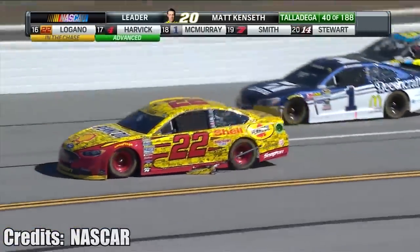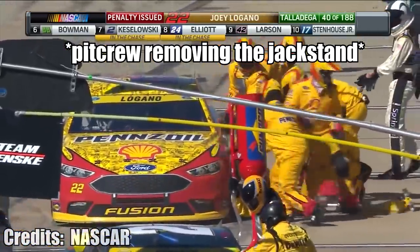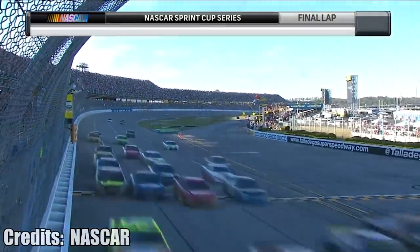He's still trying to get rid of the jack — it's going down the back stretch. His left side tires, also trying to make a chassis adjustment here for Joey Logano. Through the tri-oval — Logano wins at Talladega!